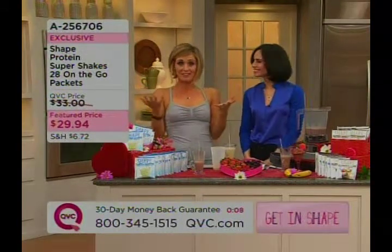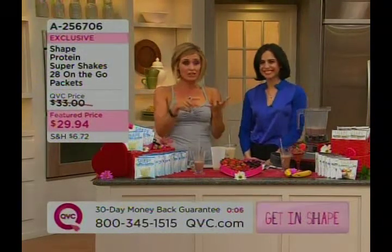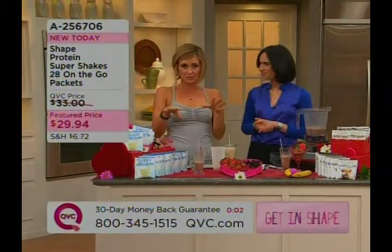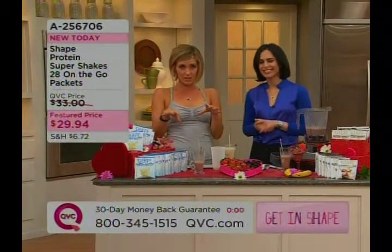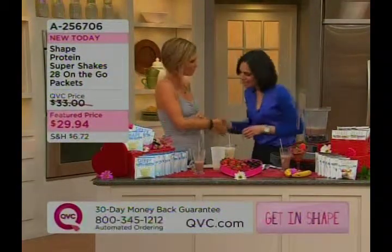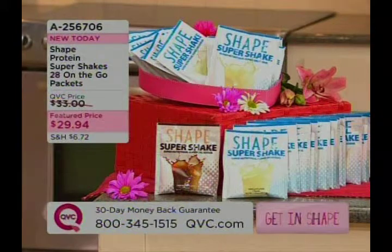Brand new today from Shape Magazine — chocolate or vanilla. Low calorie, low in carbs, low in sugars, but you get 100% of a lot of daily vitamins and minerals that you need. And it's a great in-between snack. Thank you so much. Thank you for having me. More than 400 of those picked up — congratulations. Stay on the line, I don't want you to miss out on those either at the featured price.